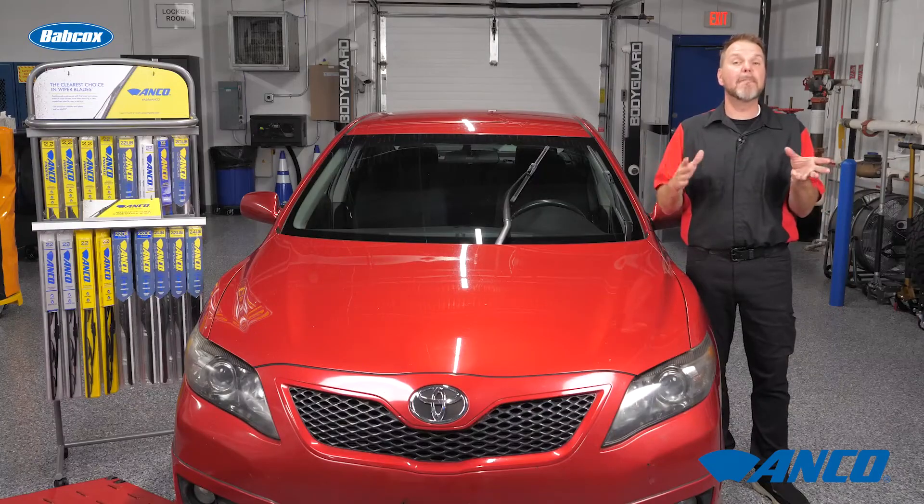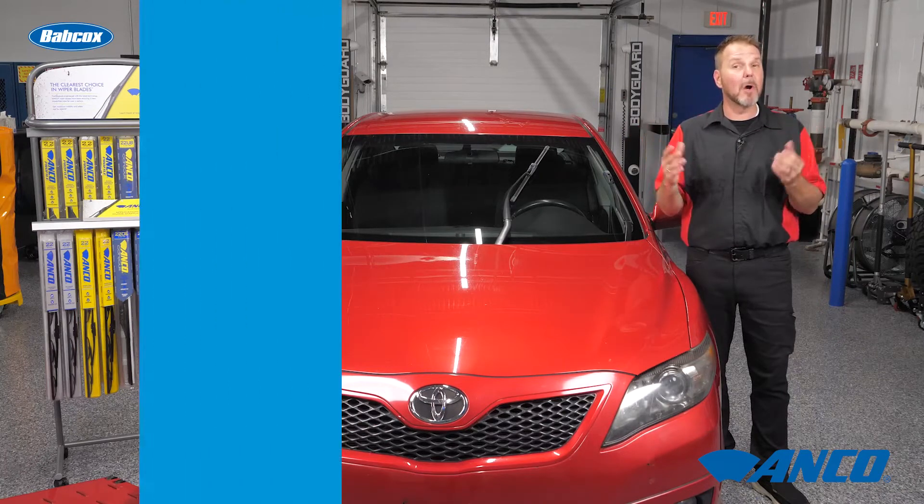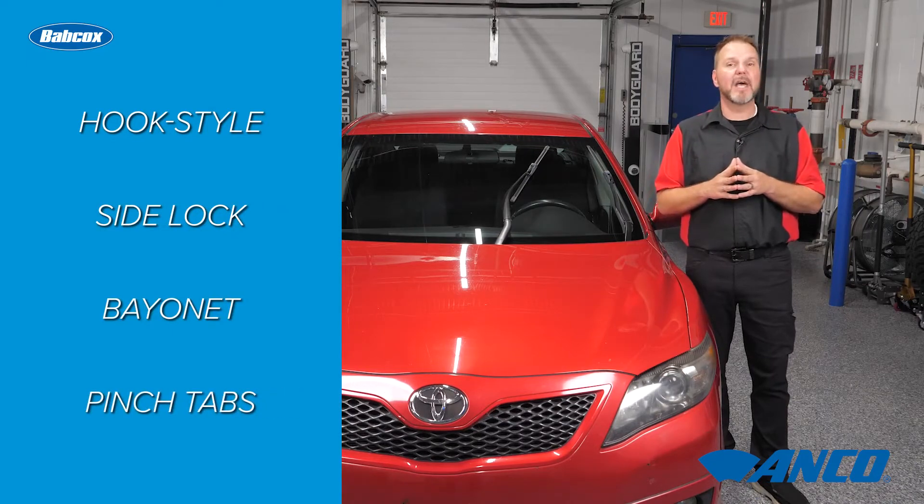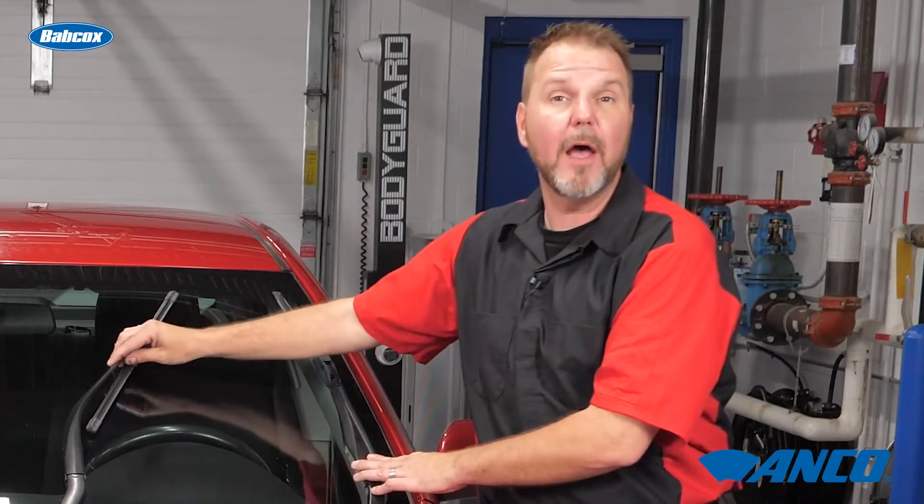For the most part, windshield wipers can be replaced without any tools. However, not all wipers attach the same way. There are many different mounting systems. Some of the more common ones are the hook style, a side lock, bayonet, and pinch tabs.